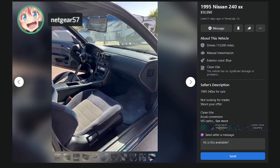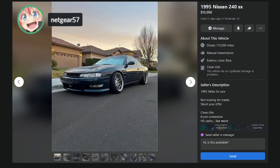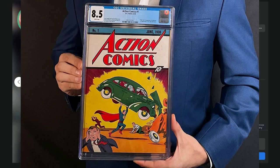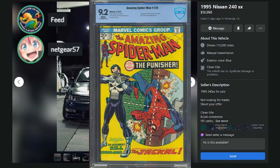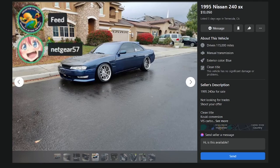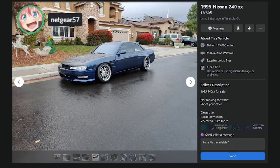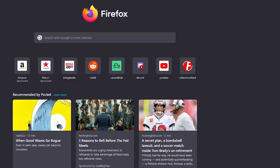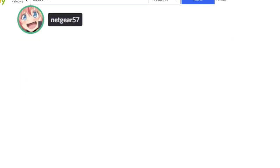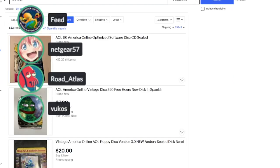Spider-Man #129, the introduction of the Punisher — it's not the collector's edition you buy thinking it'll be worth money. It's the things nobody thinks are going to be worth money, the things people throw away and get rid of — those are the ones that become valuable. That's the point.